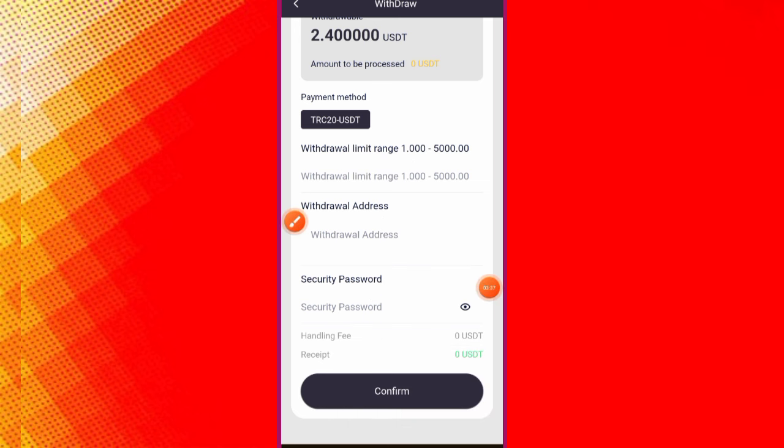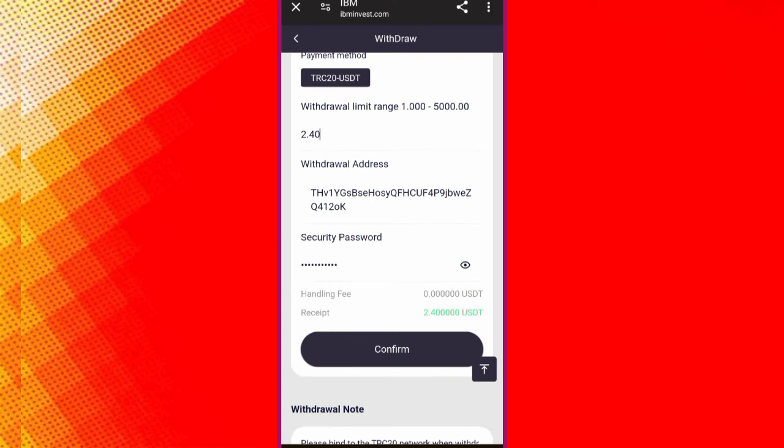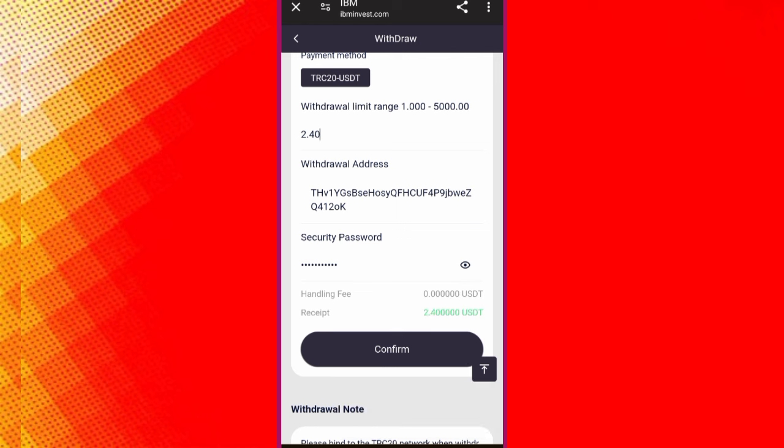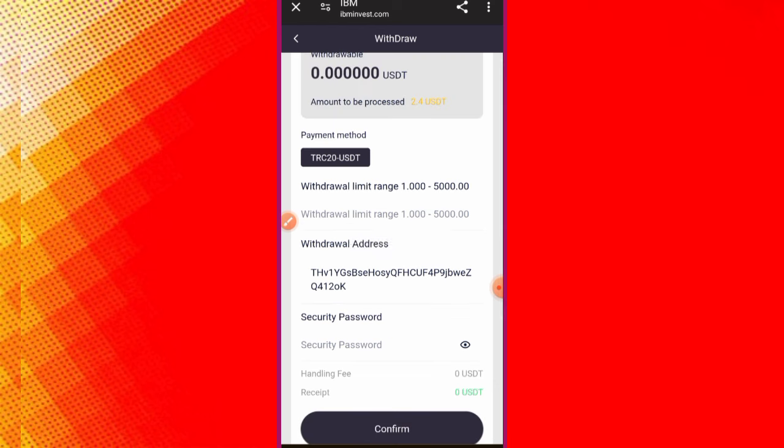I put all the details and submitted the withdrawal. Please wait — withdrawal succeeded! I will receive it in my account within five seconds. I will provide you a live video proof on the screen so you can see the withdrawal succeeded.